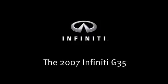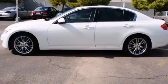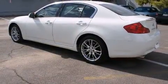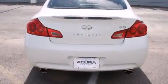Here's a great deal on a 2007 Infiniti G35. This four-door, five-passenger sedan provides exceptional value. It features an automatic transmission, rear-wheel drive, and a 3.5-liter six-cylinder engine.